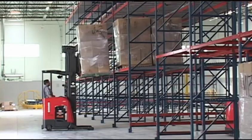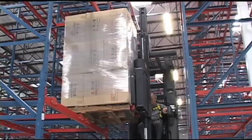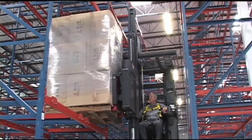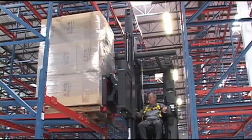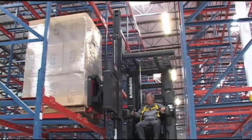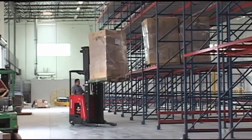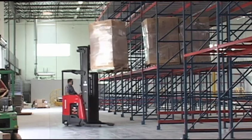Our building is a LEED Gold certified facility, so energy consumption has been very important for us. In order to accomplish the maximum result, we went with a VNA system — a very narrow aisle system — using the Raymond turret trucks. One key element was going with the ACR technology that Raymond provides on their forklifts, so that the efficiency of the forklifts is optimized and battery consumption is maximized. With the new design at the factory, we've been able to reduce the number of handling touches by about four.